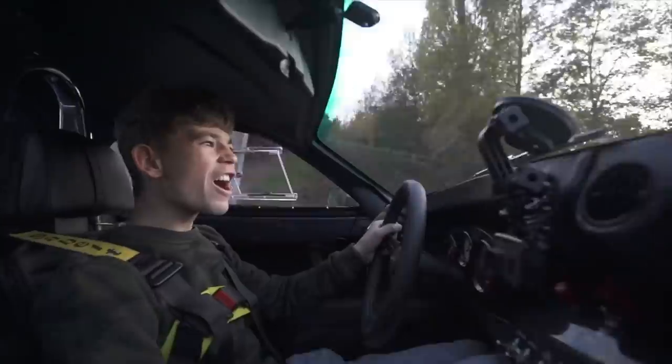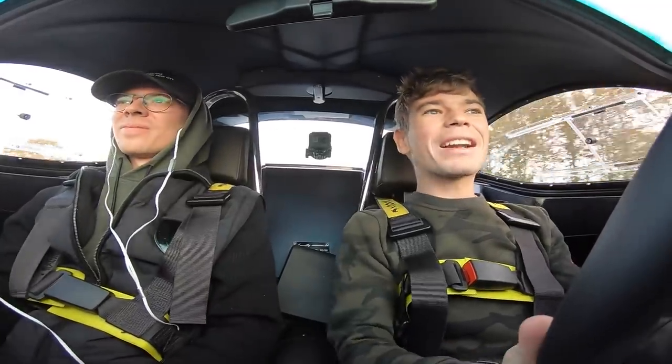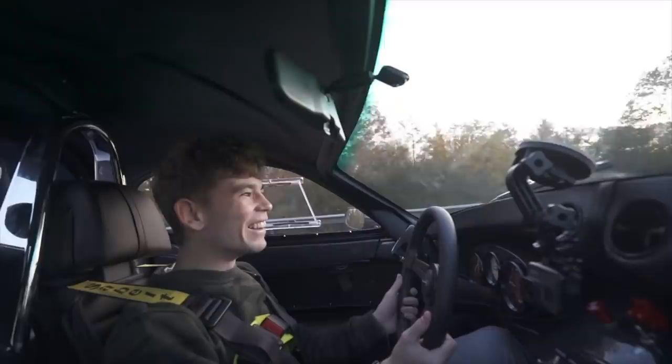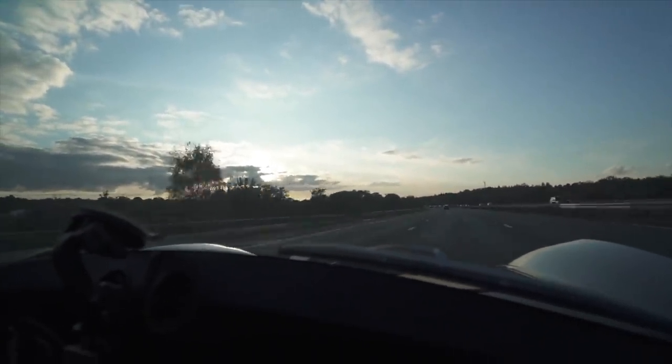It is so loud — it is an absolute animal. It's quite compact in here, and driving this on the motorway is so rogue. It's such a niche feeling. Everyone around you is looking at you like, why are there two children driving a retro race car on the motorway? We're going to try and race the sun and make it to some B-roads in time to film it without it being too dark. That's where this car will come into its own. No power steering, manual gearbox, 800 kilos. What an animal.